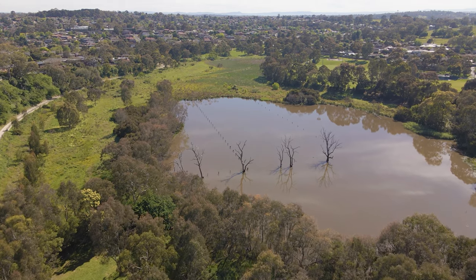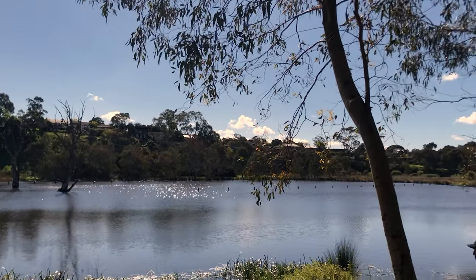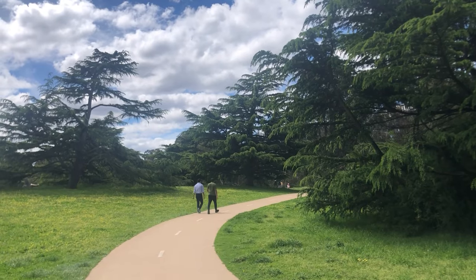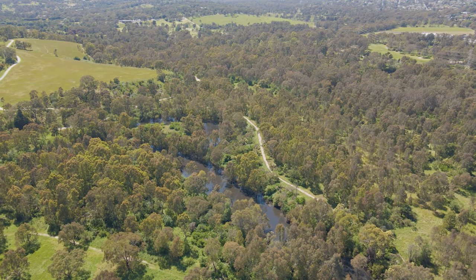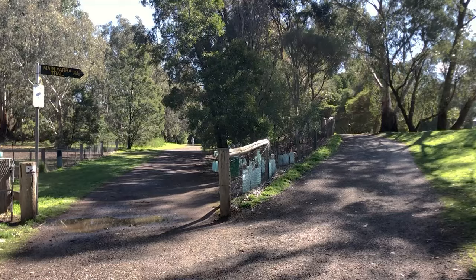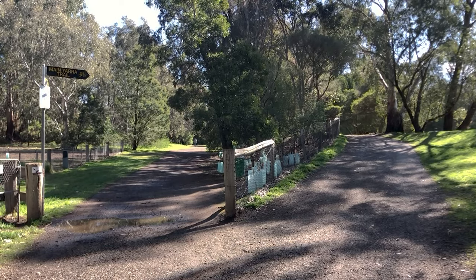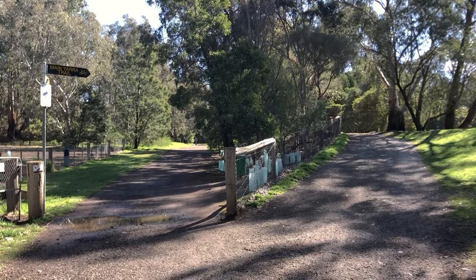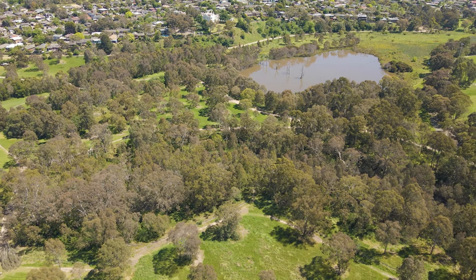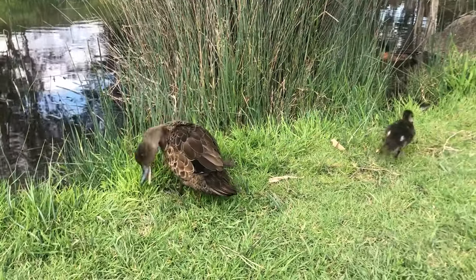The reserve's crowning jewel is a large and picturesque wetland surrounded by many trails and wooded areas. At over 46 hectares of green space, Banyal Flats is the largest woodland in Melbourne's inner area. To the south of the reserve is the Yarra River and the Wurundjeri Parklands, which together create this important green corridor.